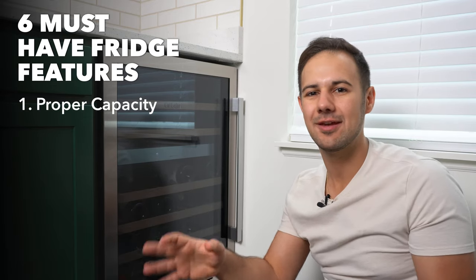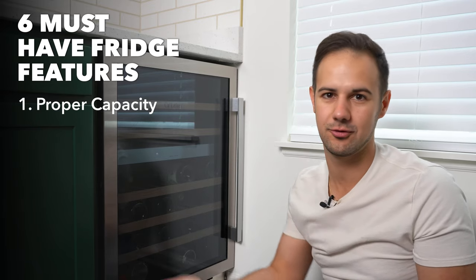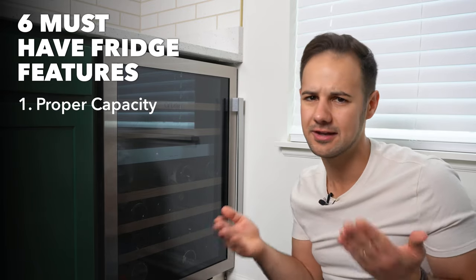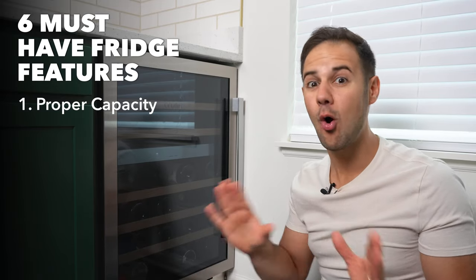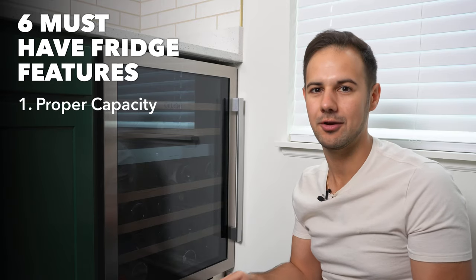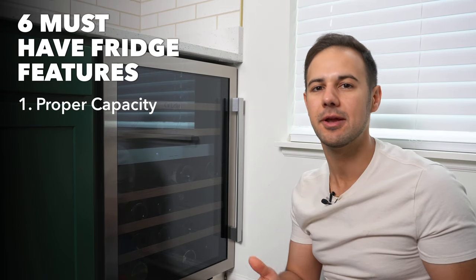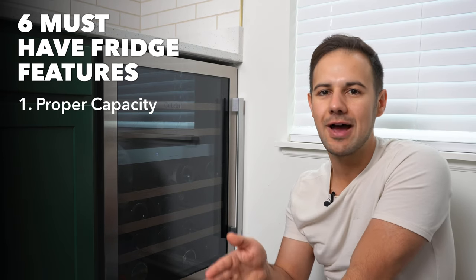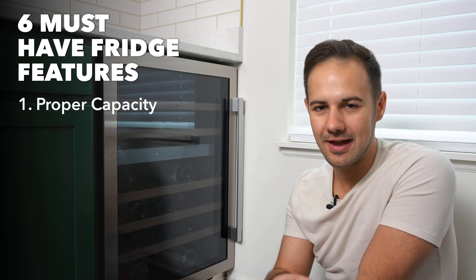I used to keep my old fridge just for long-term storage — things going several years. My daily drinkers I kept at room temperature because my room didn't get too hot or cold, and as long as you drink them within a year you'll be fine. But if you want all your wines at the exact right temperature all the time so you can grab a bottle at any moment, you're going to need a bigger fridge. Ask yourself how you use the fridge, how much space you have, and pick the right size for you.